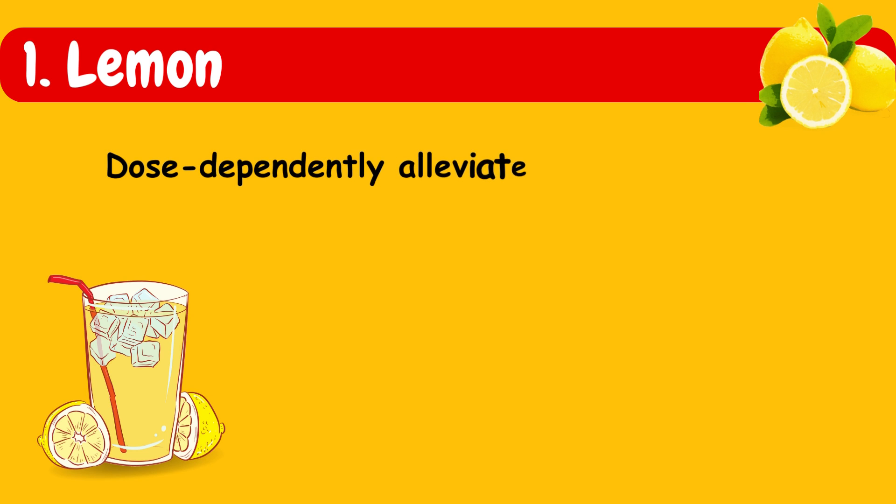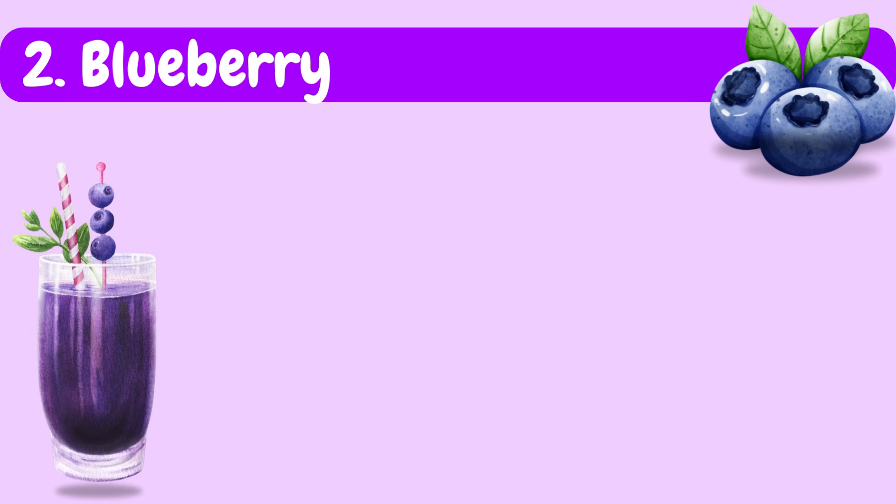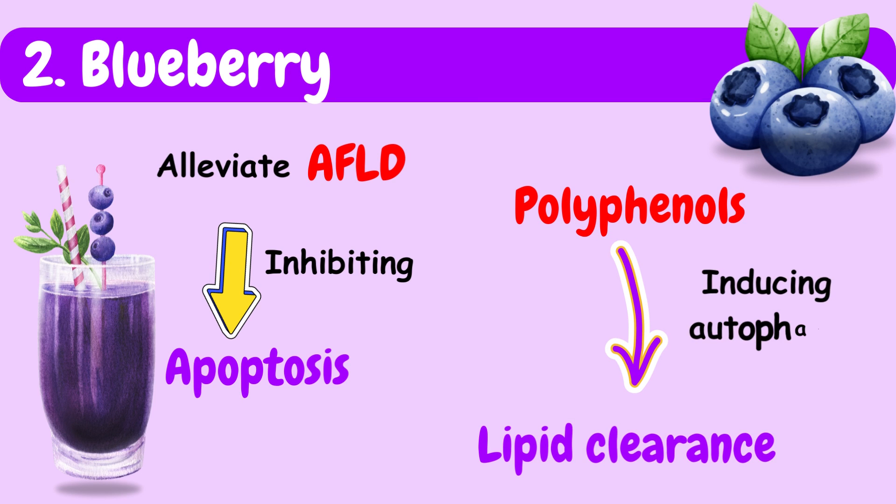Last on the list are some fruits. First is lemon: consumption of lemon juice can dose-dependently alleviate alcohol-induced lipid accumulation and peroxidation in the liver. Second is blueberry: blueberry juice can alleviate AFLD by inhibiting apoptosis. Polyphenols in blueberry can also promote lipid clearance by inducing autophagy.